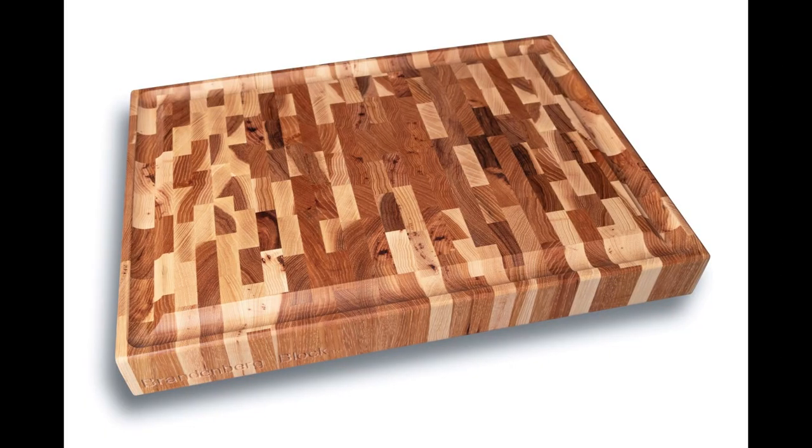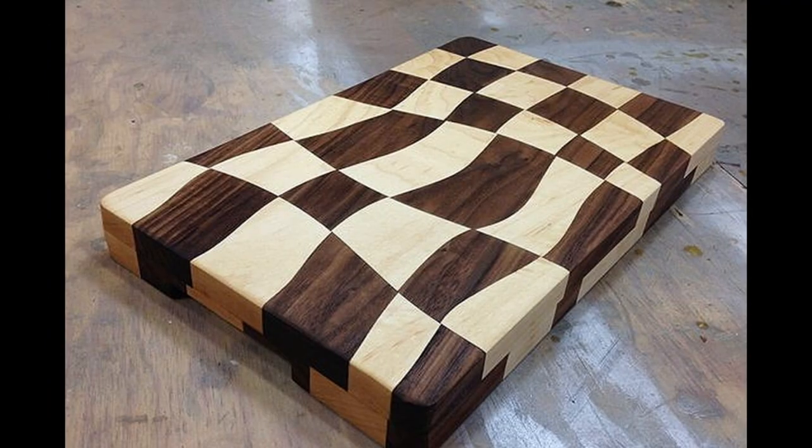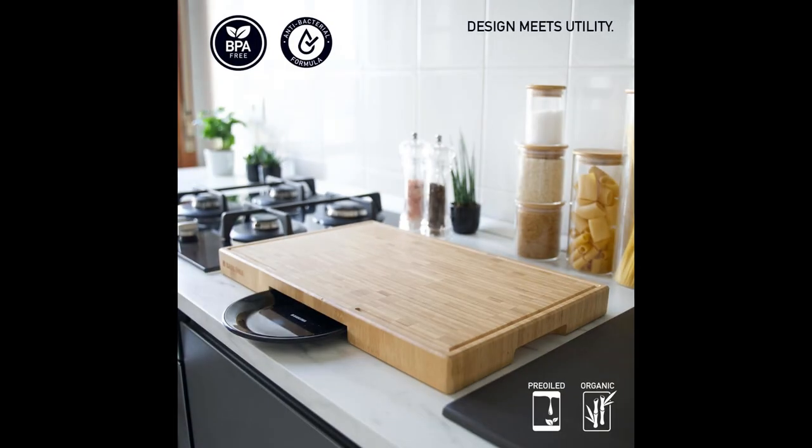For those who value versatility, multifunctional wooden cutting boards are the perfect solution. These boards not only provide a sturdy surface for chopping but also offer additional features and storage options. Imagine a bamboo cutting board with built-in compartments for storing knives, utensils, and other essentials. Its clever design maximizes space on your counter while keeping everything within reach.